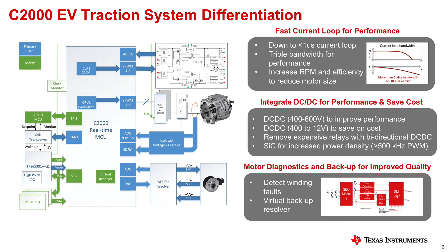C2000 is a real-time microcontroller architecture dedicated for power electronic applications. It has multi-core, 32-bit DSP floating point cores, as well as multiple A-to-Ds on chip, as well as high-fidelity, high-resolution PWMs — up to 150 picoseconds of resolution — in order to drive silicon carbide and GaN semiconductor FETs.